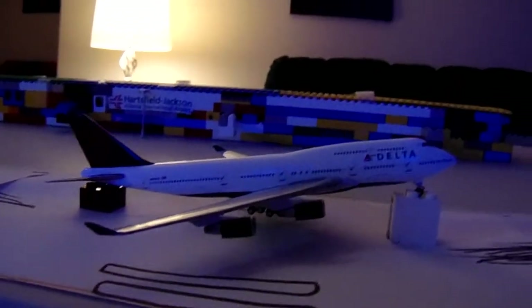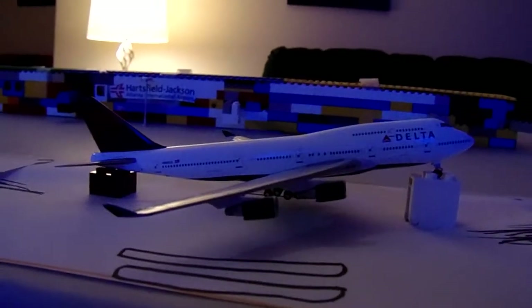Here's a Delta 747-400, he's going to Tokyo Narita.